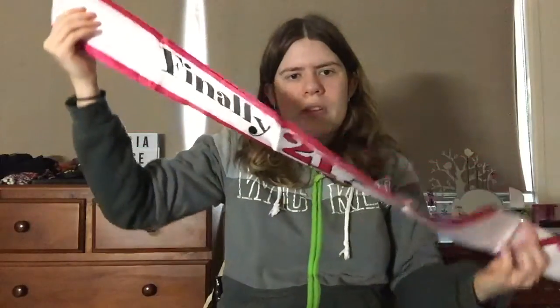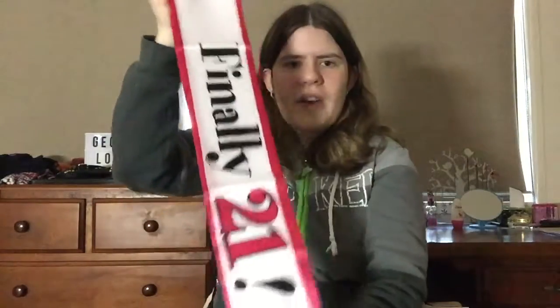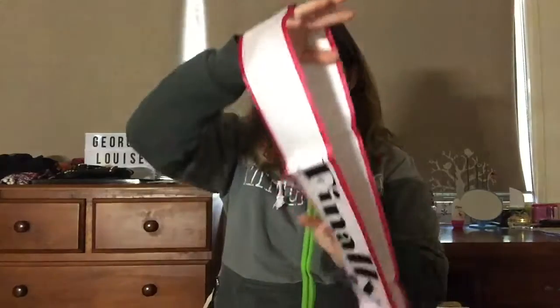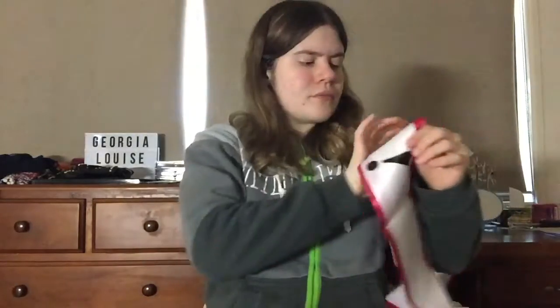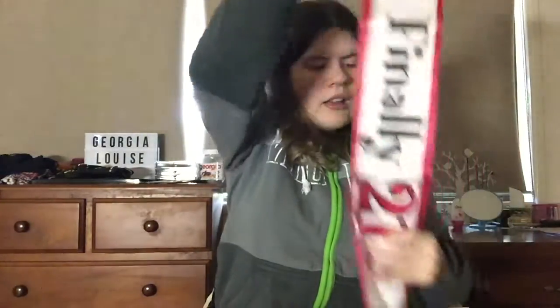The next thing I got from Amazon is this 21st birthday sash — it says 'Finally 21' on it. Again, I just searched '21st birthday sash' on Amazon. You just wear it like this. There were ones that say '21 today' but I liked 'Finally 21' better. I'll be wearing this on the day of my birthday as well. My birthday is on a Tuesday and my party is on the Saturday of that birthday week.